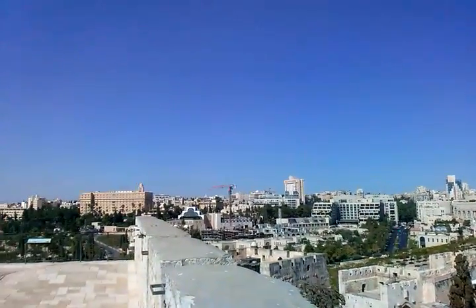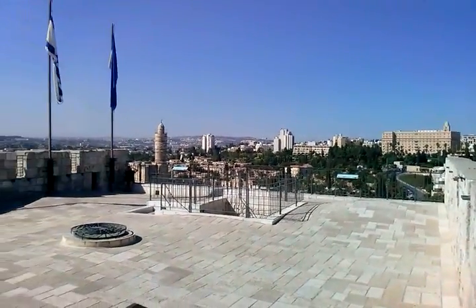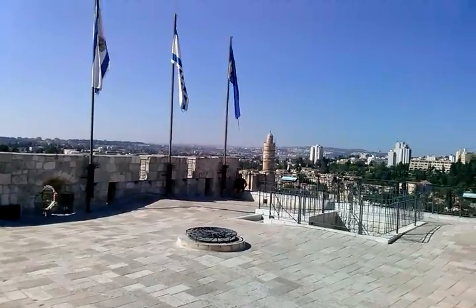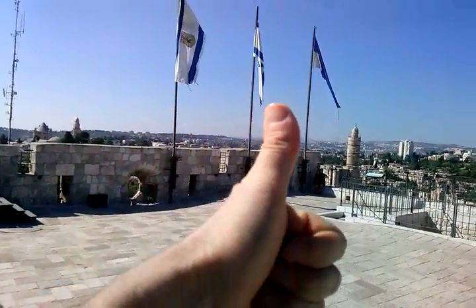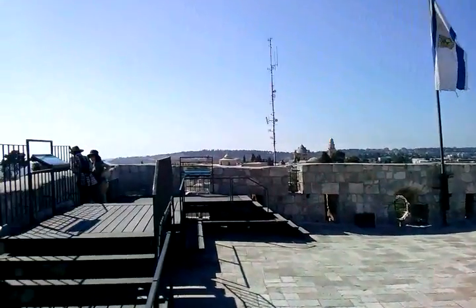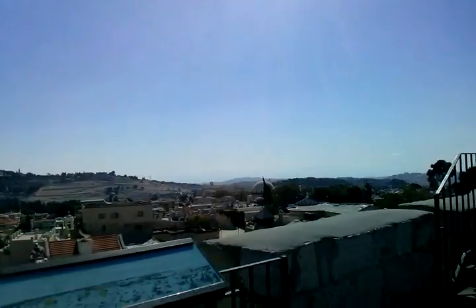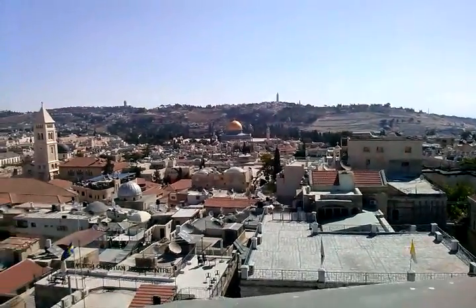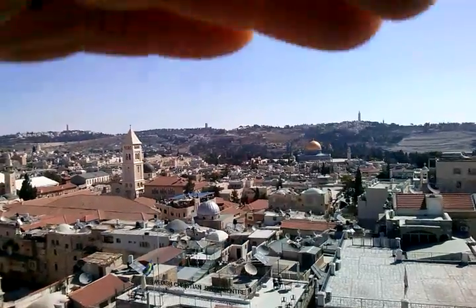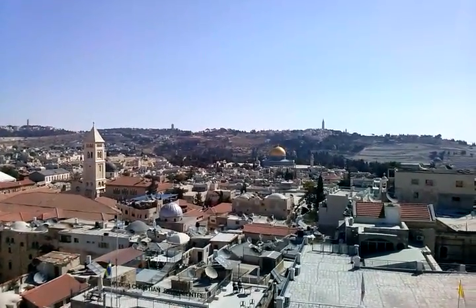And there is the skyline we were having a look at before — beautiful and green. You can see the Dome of the Rock there, where the Temple Mount is. And that's where the Third Temple is going to be built.